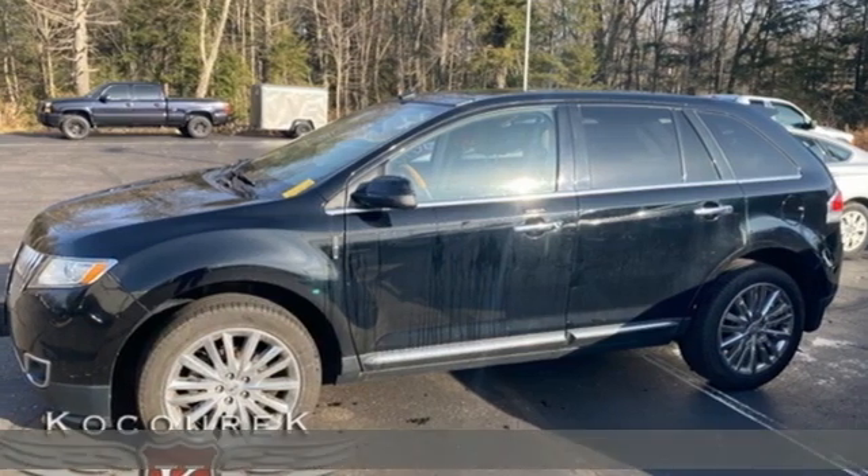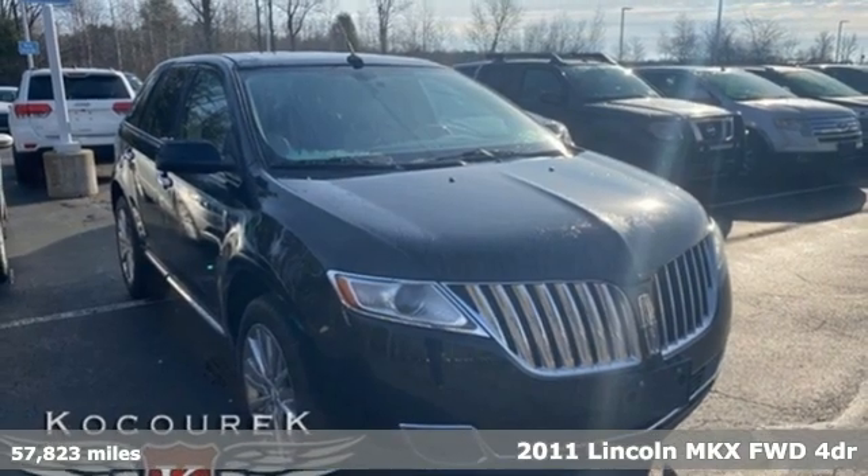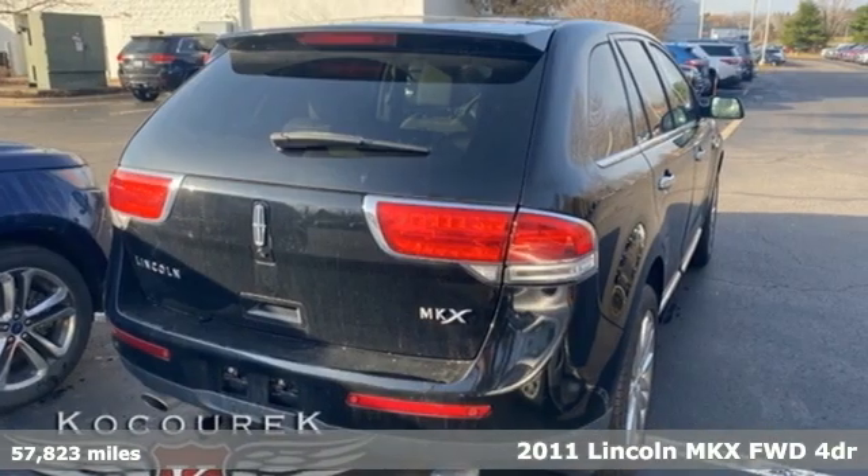It's a 2011 Lincoln MKX. Lincoln, this is your comfort zone. It comes with the features you need and better yet want.